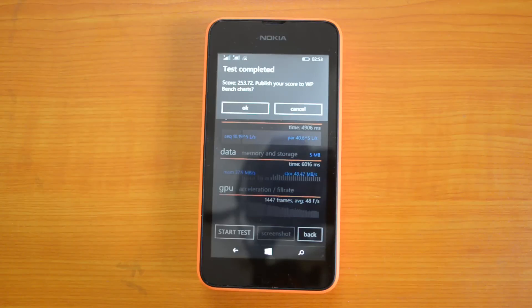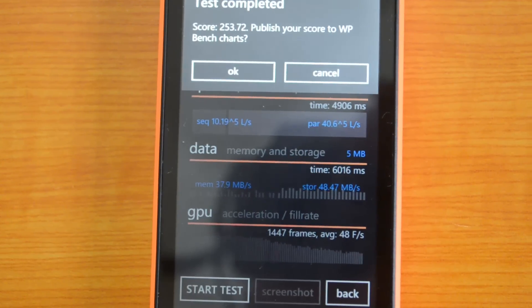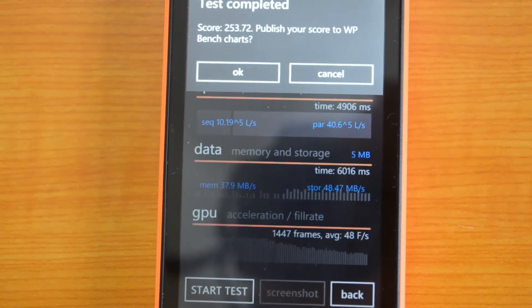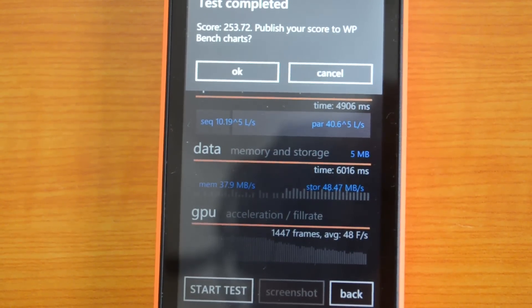The test is completed and the device has come up with a value of 253.72. It's an amazing score. Nokia Lumia 525 gave us a value of 176 when we did WP Bench, and we don't have the Lumia 520 value with us right now.